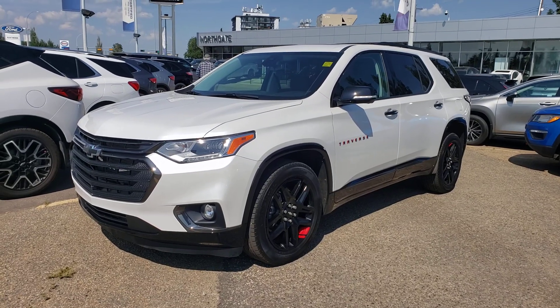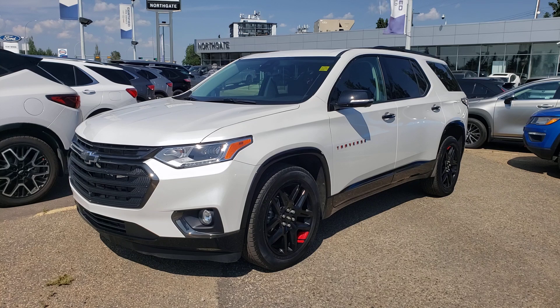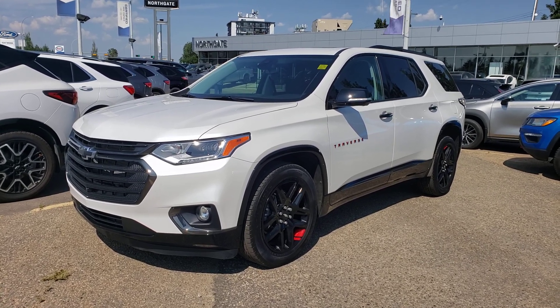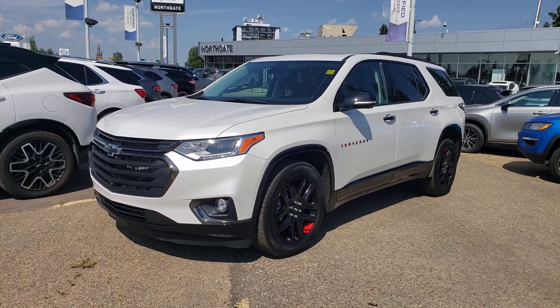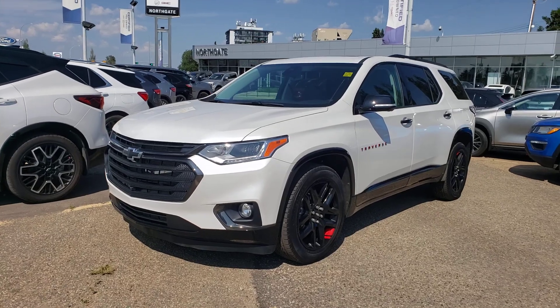Hey guys, Tony here at Northgate GM. Today we're taking a look at a very nice 2020 Chevrolet Traverse. This one has just over 22,000 kilometers and it is in fantastic shape. It's not too often we get a vehicle after three or four years that comes back and looks like this. So this is fantastic. Let's go ahead and do a quick walk around.